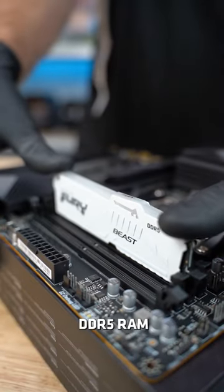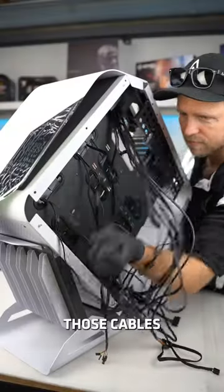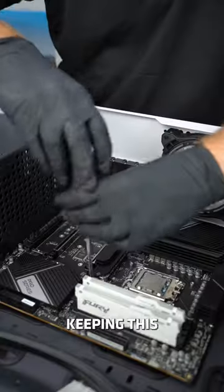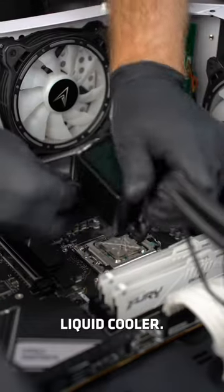Next we're slotting in 32GB of DDR5 RAM along with the 2TB NVMe. Now let's snap away those cables and install our motherboard. Keeping the CPU cool is the Allied Ice Cube, our own 360mm liquid cooler.